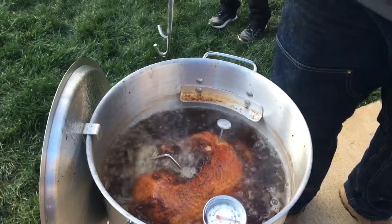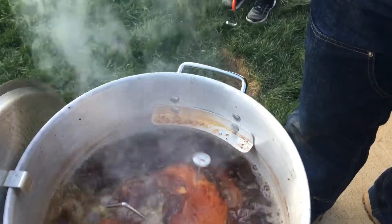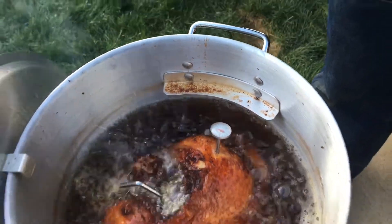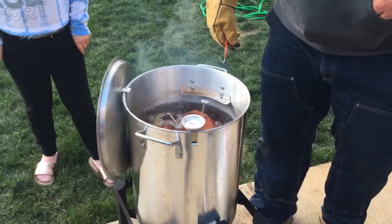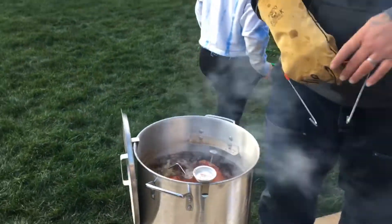You think it's ready? No, I can't. Maybe you need more time. I think we need about ten more minutes. Ten more minutes, okay.